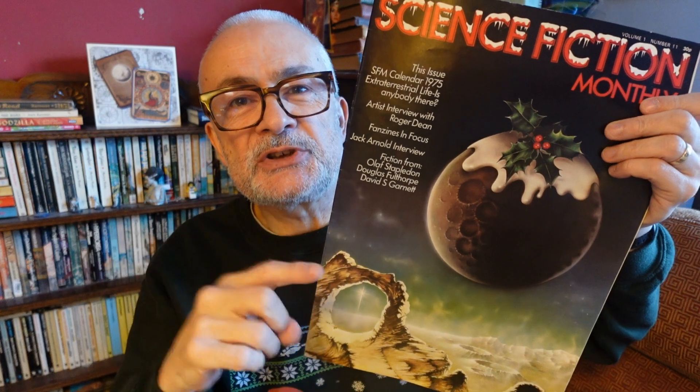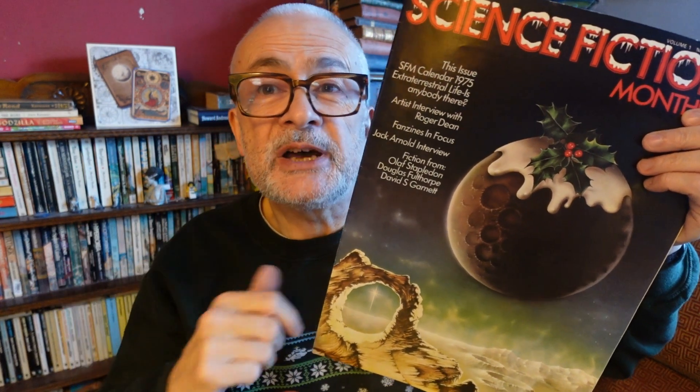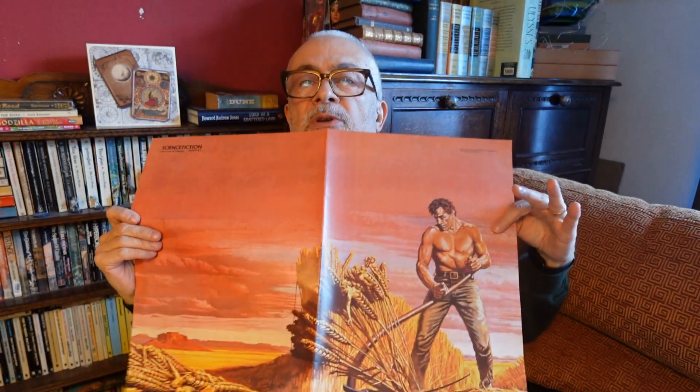Science Fiction Monthly was a large format magazine published by New English Library, a publisher who produced a lot of science fiction paperbacks. As you can see from their solicitation for back issues, this magazine very much led on the art, because NEL had a lot of cover artwork paintings they could reuse. In the huge size with no staples, you could take it apart very easily and have posters — that made a lot of sense.